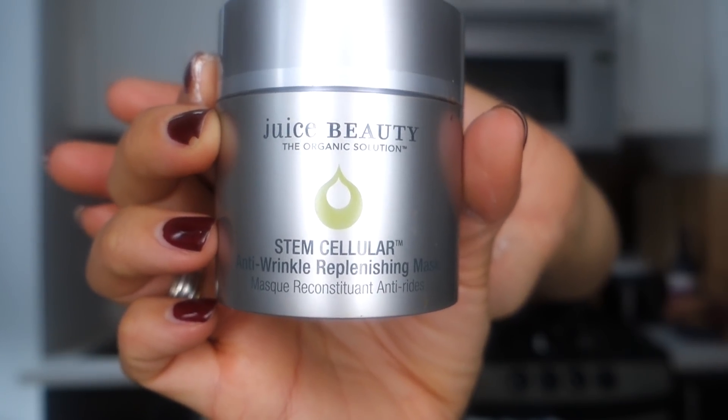Next, let's move on to this Juice Beauty mask. Juice Beauty is all-natural — a great brand. I like natural skincare and makeup when it does its job. I use what works, and if what works is natural, that's great. This is one of those natural products that actually really works. It's called the Stem Cellular Anti-Wrinkle Replenishing Mask. I really like it — it really feels like it promotes cell turnover on the face and retexturizes the skin.